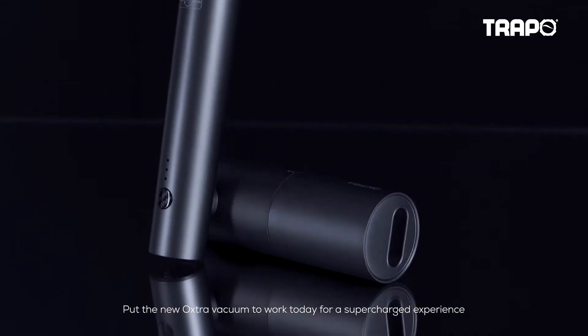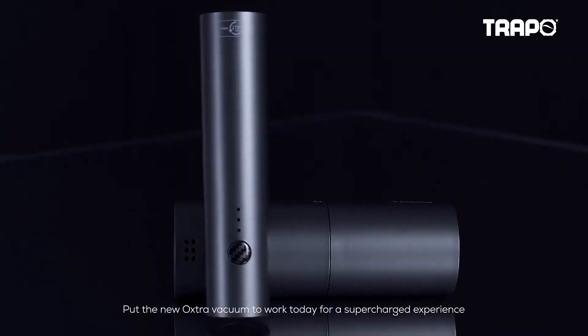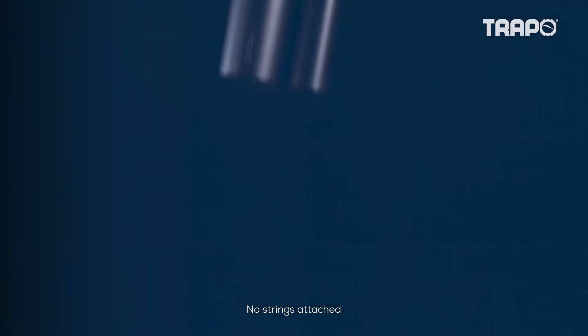Put the new Oxtra vacuum to work today for a supercharged experience, no strings attached.